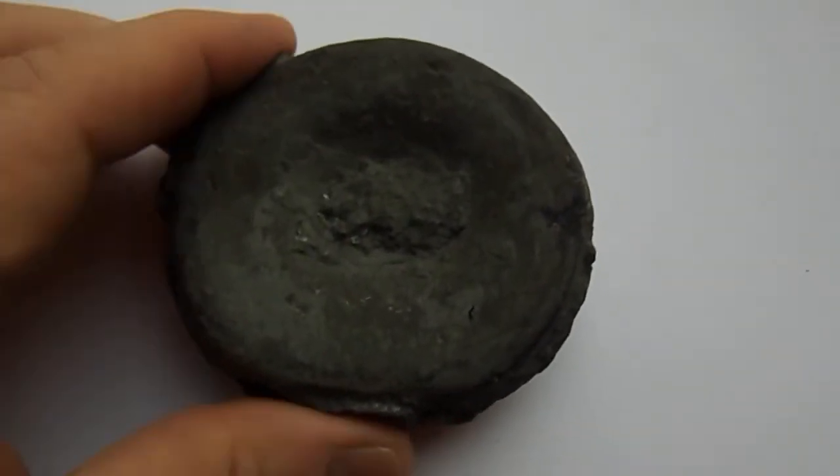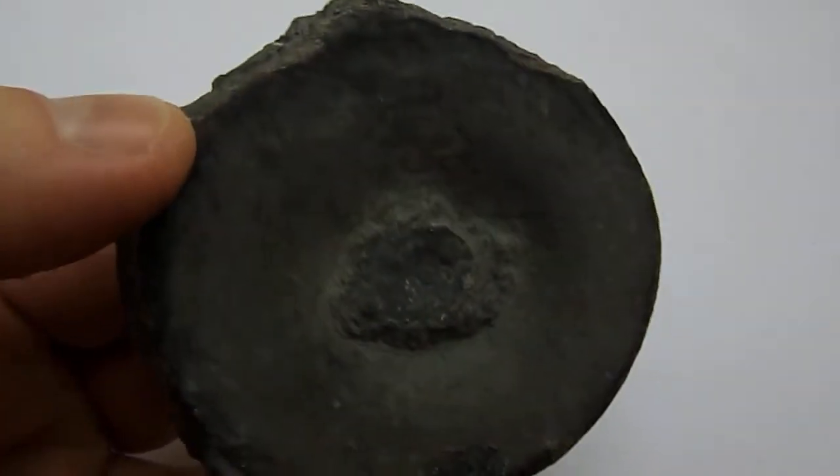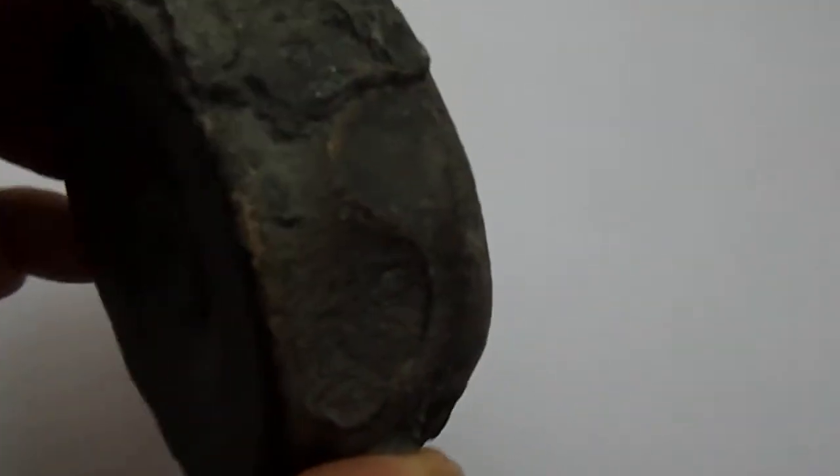And you can see by the scale there, this has come from a large marine reptile. So it's a one-off piece. These very rarely come on the market at this size, and it will make a great addition to any collection.